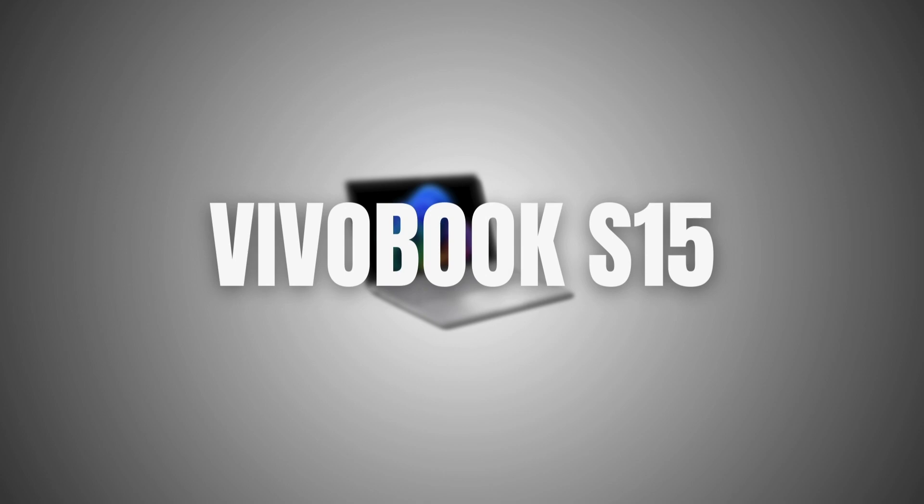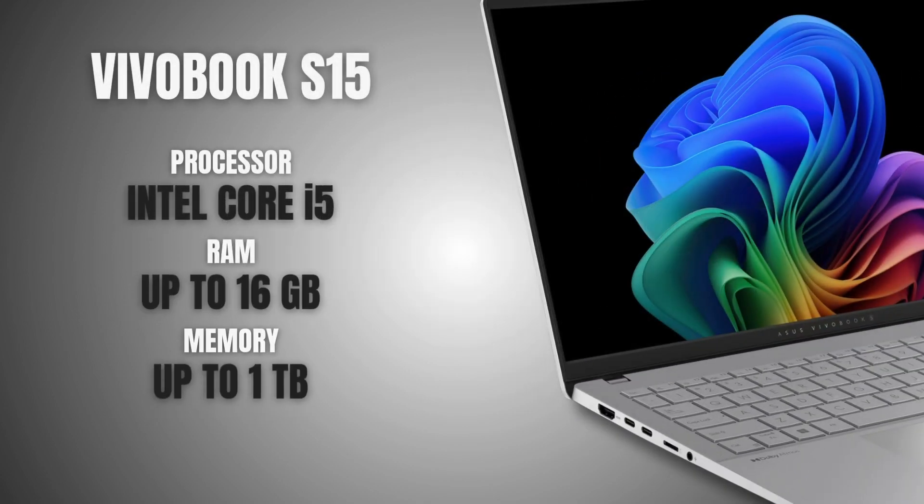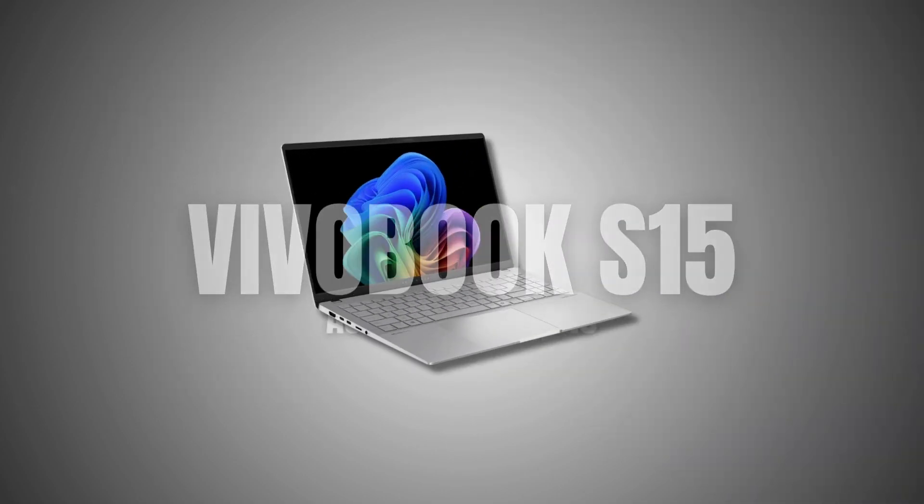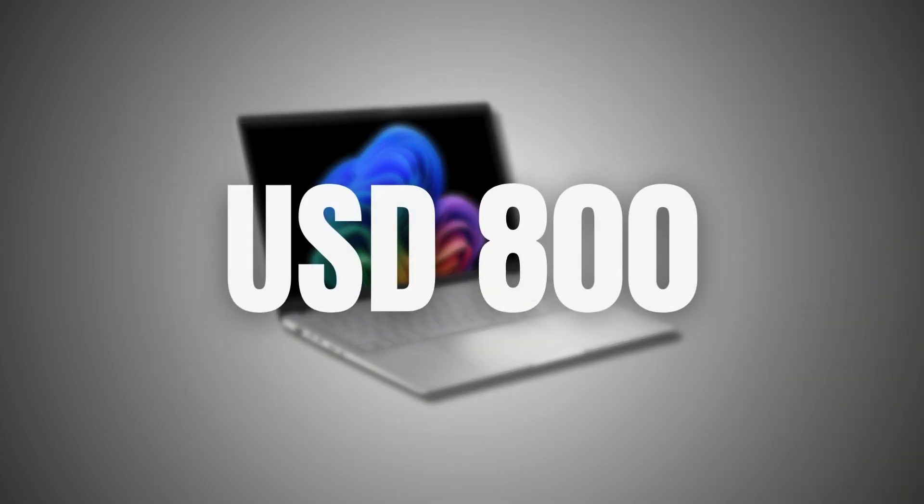Next is the Asus Vivobook S15. If you like having a bigger screen to work on without carrying a bulky laptop, this one's a great choice. It's thin, has plenty of power for 2D drafting and 3D work, and right now it's on sale for $800.